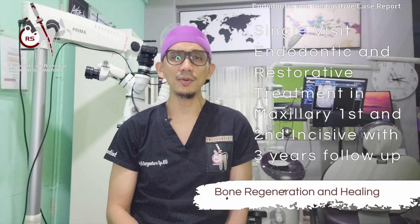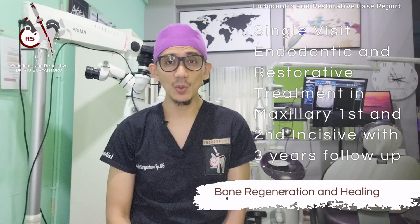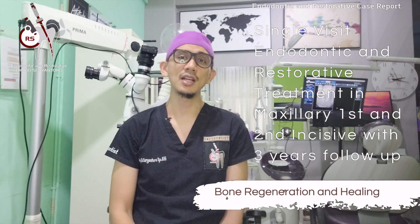Hi, good morning. My name is Rio, I'm an endodontist from Jakarta. Today I'm going to share with you another clinical case report of a single-visit endodontic and restorative treatment, which was done in two maxillary anterior incisives.